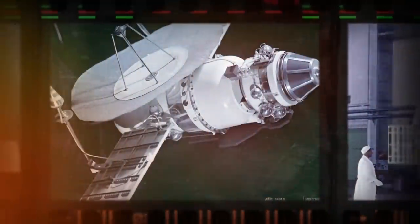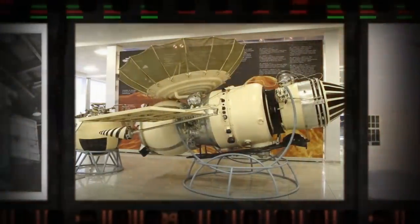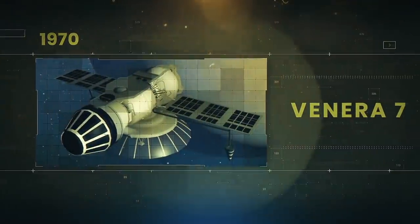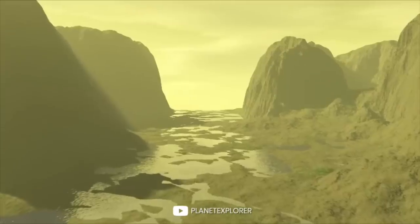Long before that, the USSR dreamed of landing their probes on Venus, but they had several unsuccessful attempts. Venera 4 and Venera 5 were the first USSR spacecraft that managed to transmit valuable information about the planet's atmosphere. They discovered that dense clouds, in as many as three layers, enveloped Venus. And in December 1970, Venera 7 became the first probe to soft land on the surface of another planet.